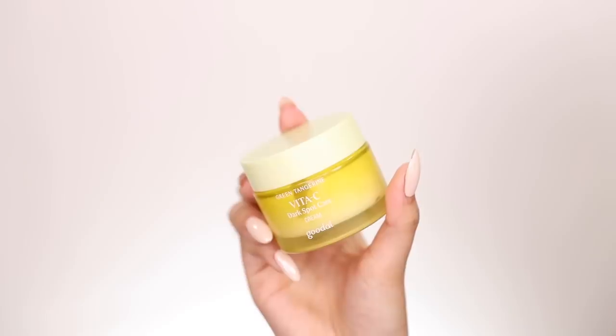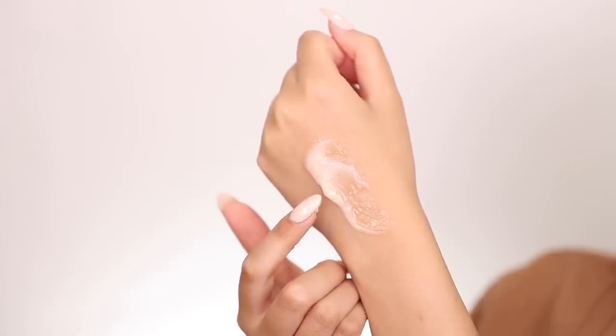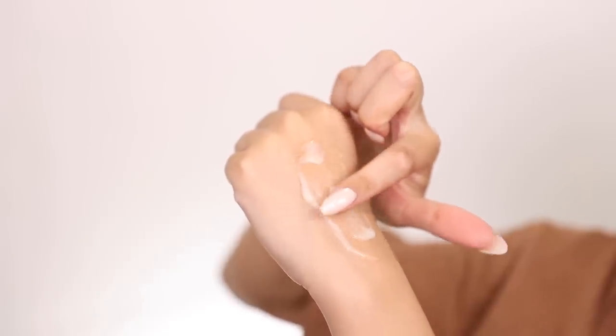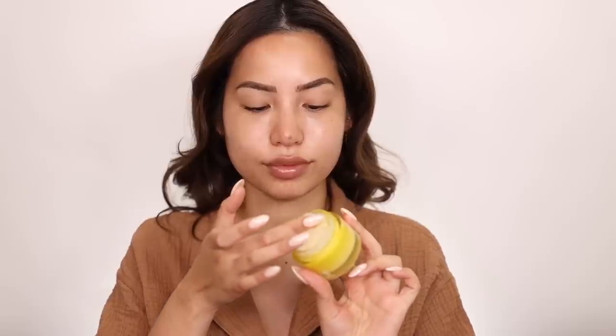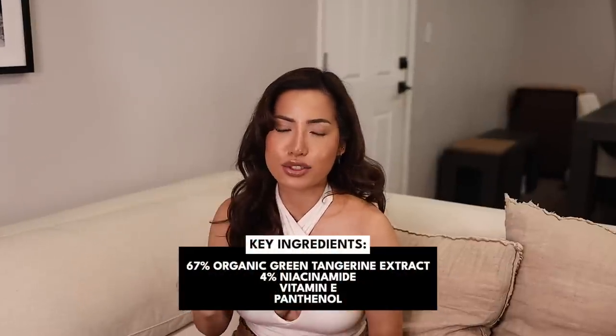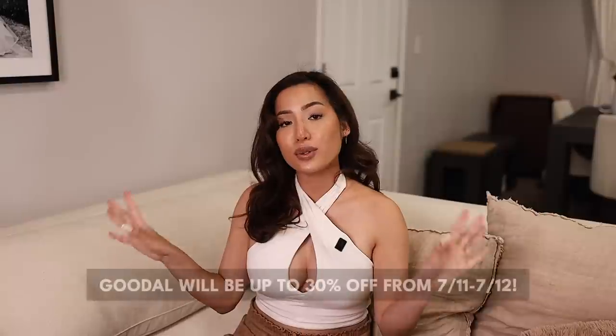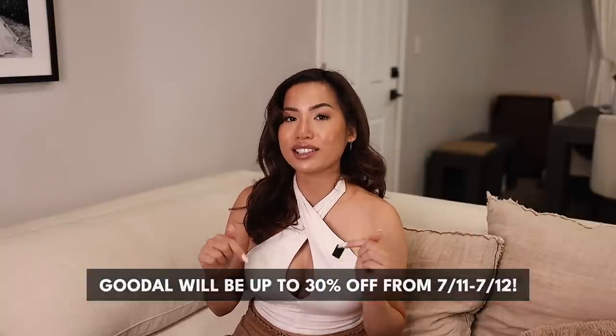We also have the coordinating Vita-C Dark Spot Care Cream, which has vitamin C capsules in its gel-like formulation. You get the most potent, fresh vitamin C as you pop those capsules, compared to if it was already mixed into the formulation. Though this cream leans more gel in texture, it has long all-day hydration. If you want that dewy, hydrated, even complexion, work in that vitamin C. And why not start when it's 30% off? You can also put these in your fridge for an extra cooling effect during hot summer months.